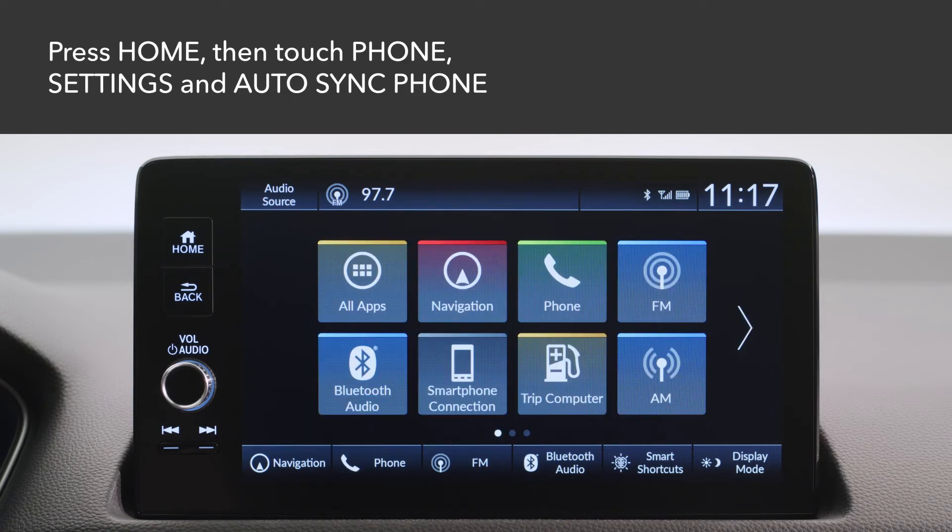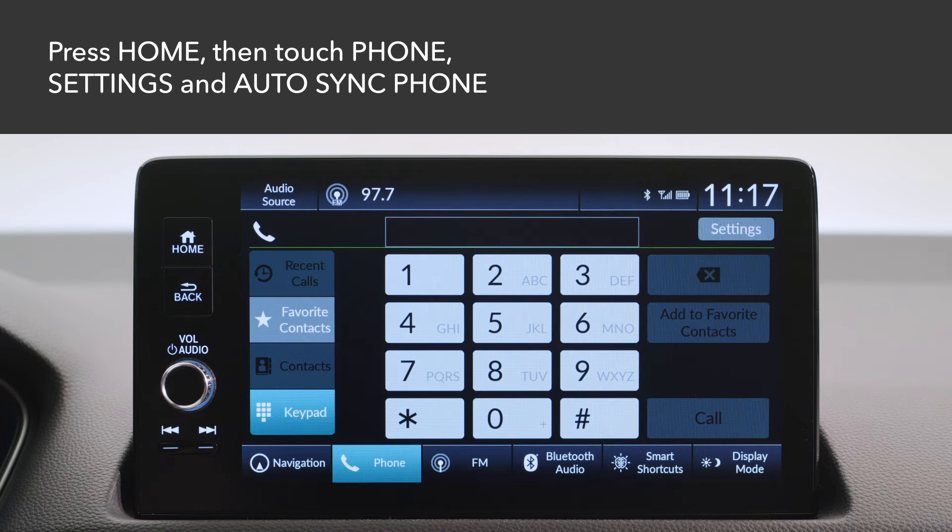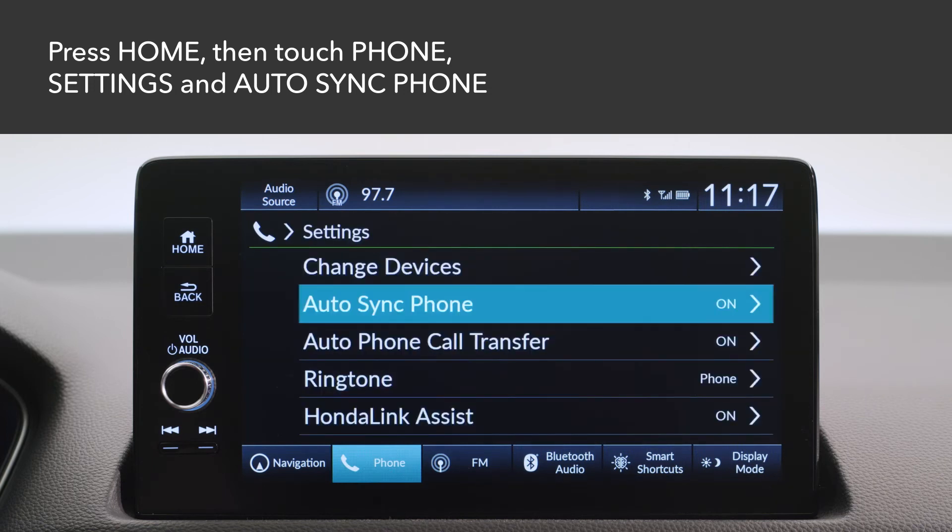Next, you can set your device's phone book and call history data to be imported and automatically updated each time it links to the system on startup. Press the Home button and select Phone and then Settings. Then touch Auto Sync Phone.